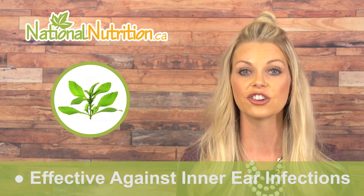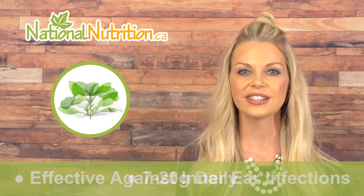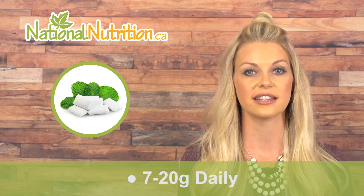Xylitol's unique structure tricks bacteria, especially bacteria in the mouth. The bacteria eat it thinking it's regular sugar, however they cannot break it down and use it like sugar. This means xylitol starves bacteria and is effective against bacteria found in the mouth and sinuses, and has even been found effective against inner ear infections.